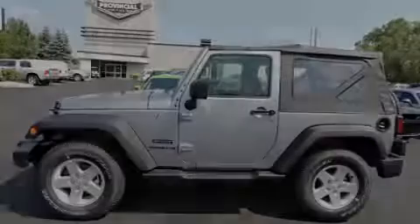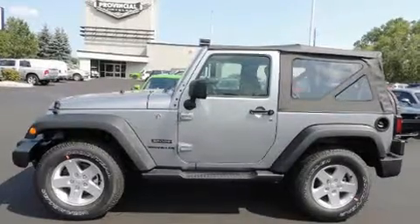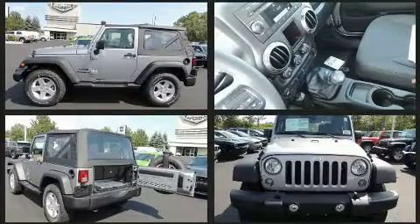Introducing the 2017 Jeep Wrangler. It features a standard transmission, four-wheel drive, and a refined six-cylinder engine.